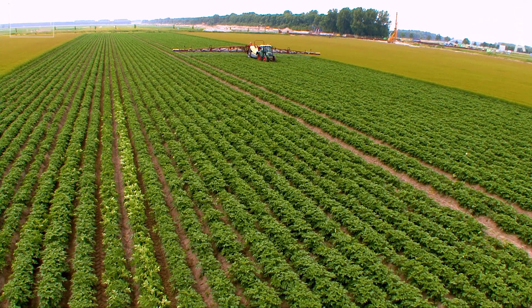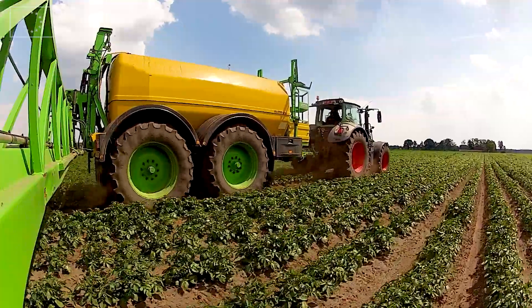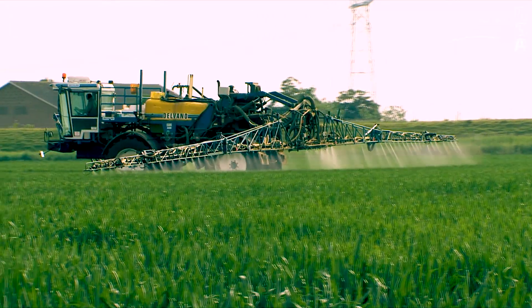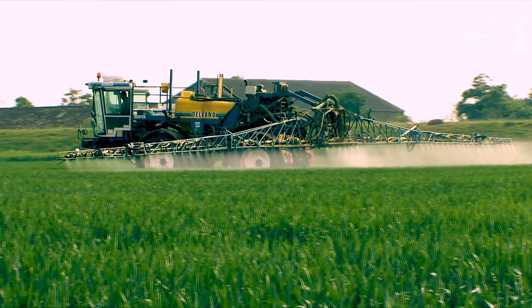EGNOS and GALILEO can be used for Variable Rate Technology, or VRT, a key practice in precision farming that delivers soil treatments in a site-specific manner.